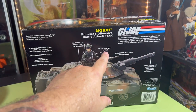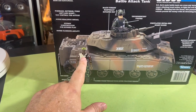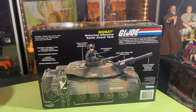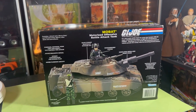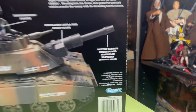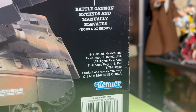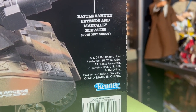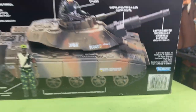It says right there — Thunderwing is him, Heavy Duty is him and I have a version of him. So this is just like the original MOBAT tank but it's camouflage color, and it's 1998 — 1998 Hasbro Kenner. Look at that, this is right after Hasbro bought Kenner. They moved their G.I. Joe line to be a Kenner product — that's interesting.